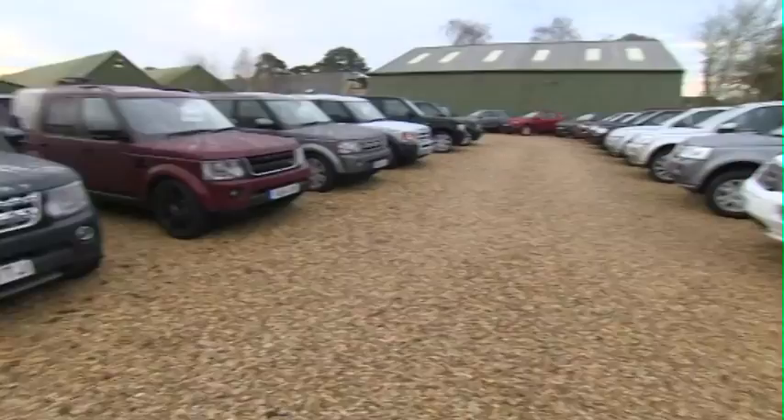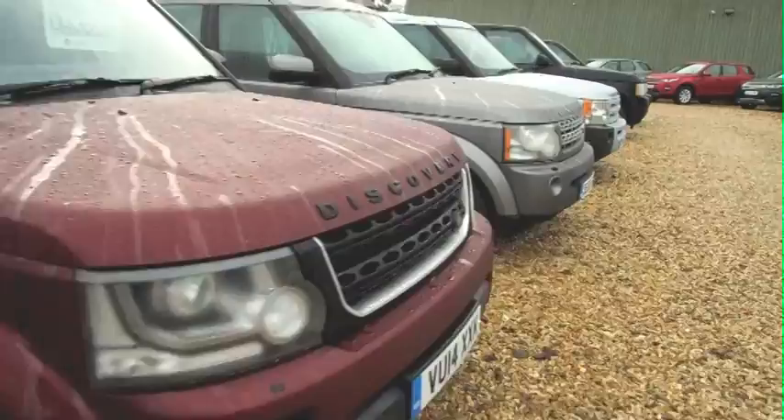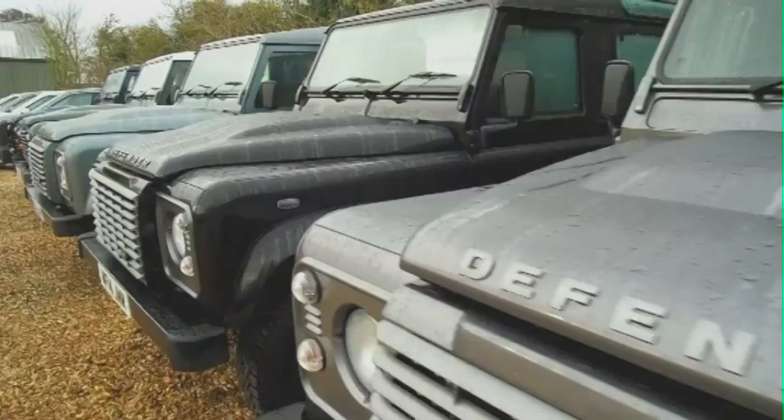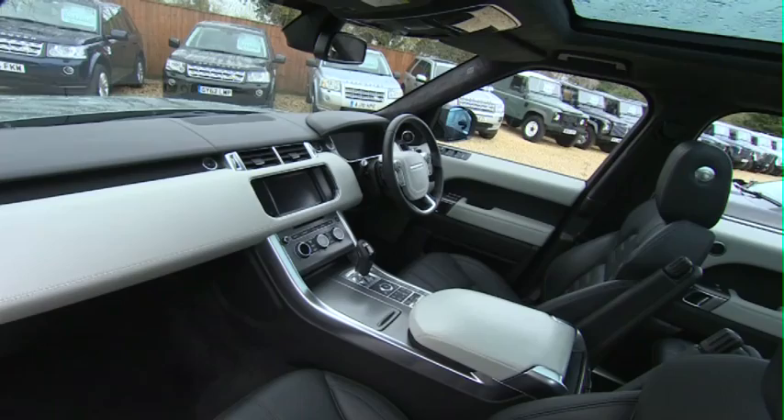We have a superb selection of top quality, low mileage cars to suit every taste and budget. Have a look online at jamesfrench.com and see this stunning collection in the comfort of your own home. When you're ready, come on down and browse in a relaxed atmosphere. James and the sales team will guide you through everything you need to know and show you how simple it is to buy and drive one of these iconic machines. If you need some assistance with finance or have a part exchange to offer, we can help you set out on that journey to purchasing your very own Land Rover.